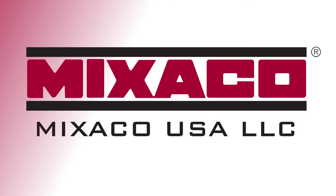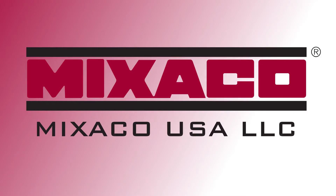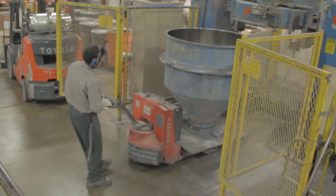Welcome to a Mixaco testimonial featuring Network Polymers Incorporated. My name is Brian Rolls. I'm the operations manager here at Network Polymers Incorporated. Network Polymers is a leading single source supplier of thermoplastic resins and alloys. In 2001 we purchased our first Mixaco container mixer.